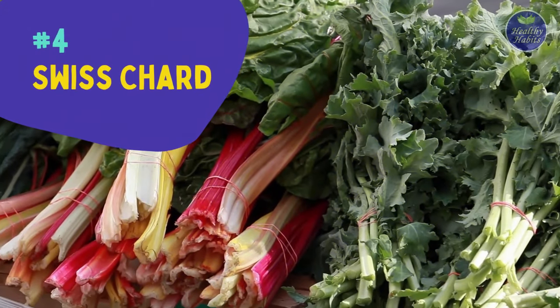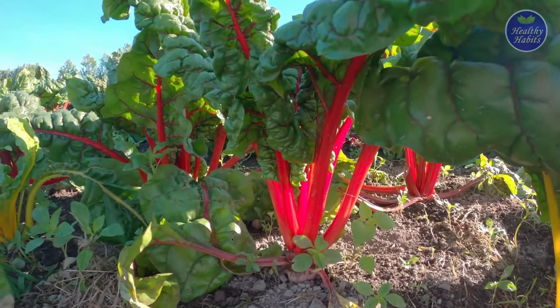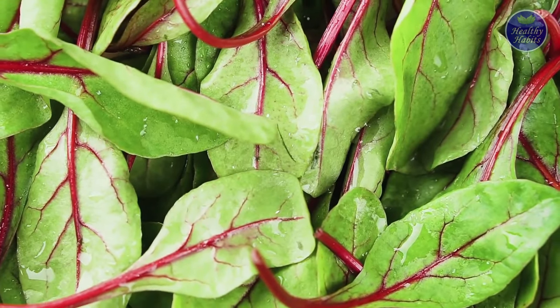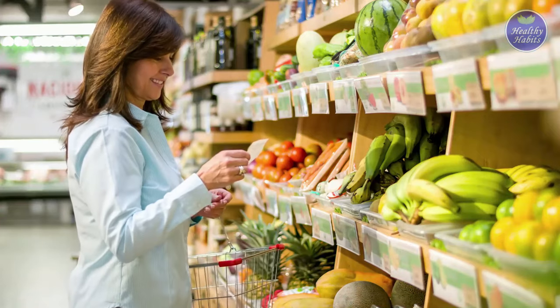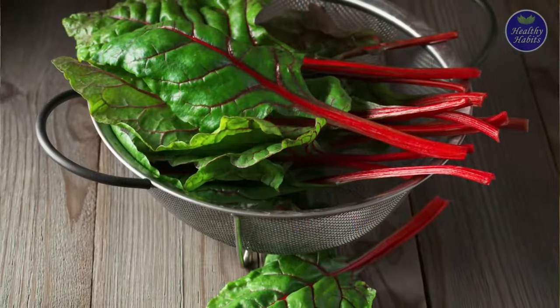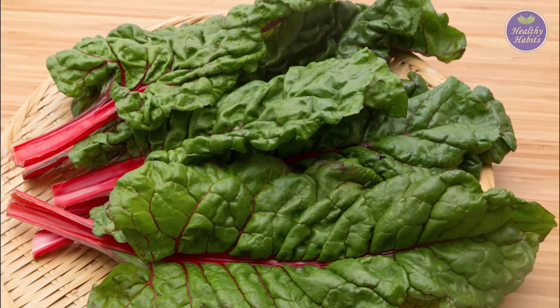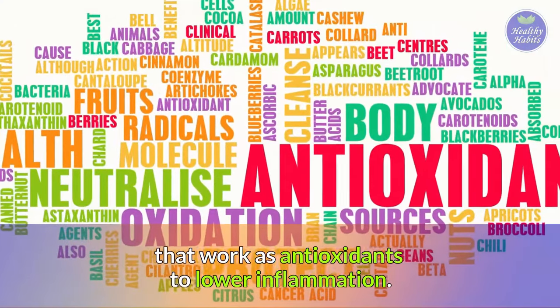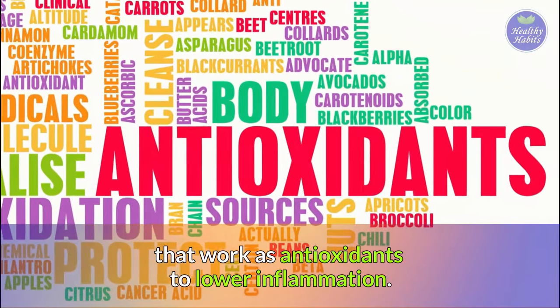Number four is Swiss chard. Swiss chard is a wonderful and colorful leafy green vegetable to add to your anti-inflammatory shopping list. It's very low in calories, and research shows that Swiss chard may have flavonoids that work as antioxidants to lower inflammation.